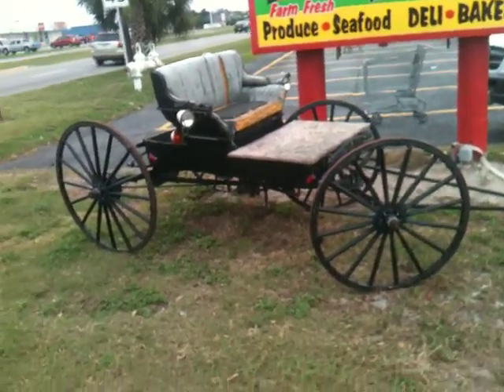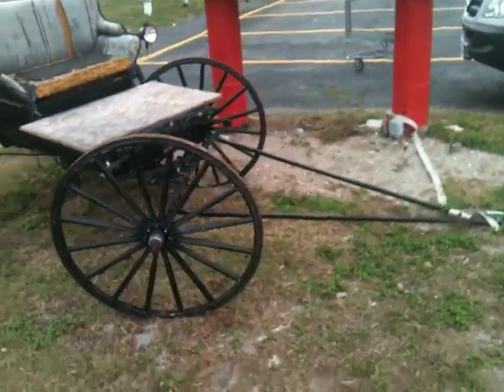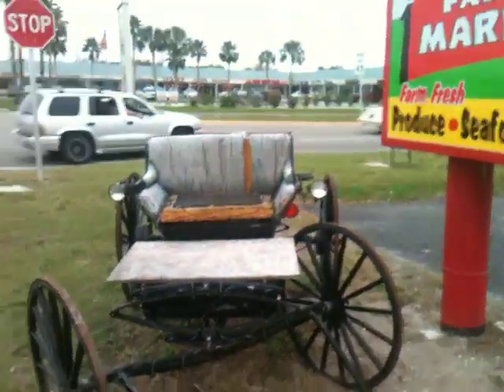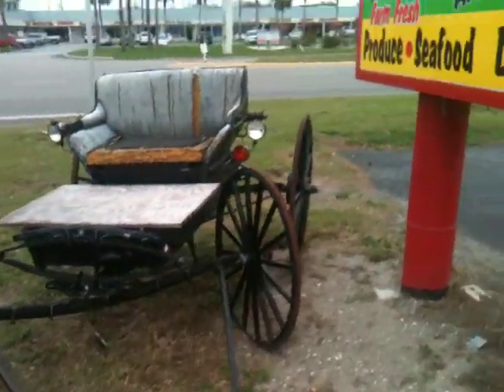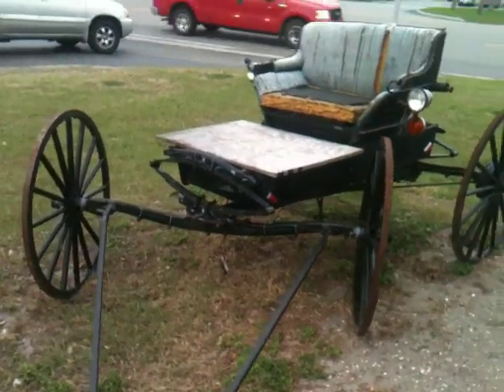All right, this is just a cool old buggy that they've had sitting out here forever. I don't think it's for sale, but it's kind of getting rotten. It looked really good when they first parked it out here, but I just figured I'd show you. It kind of looks neat.